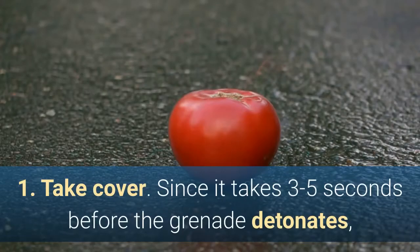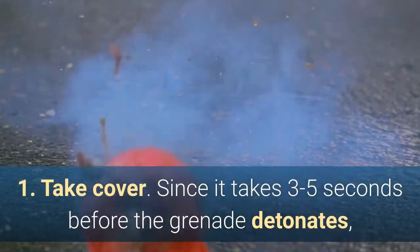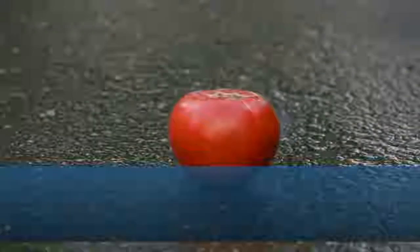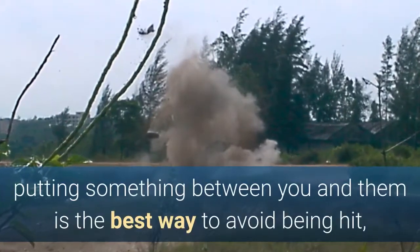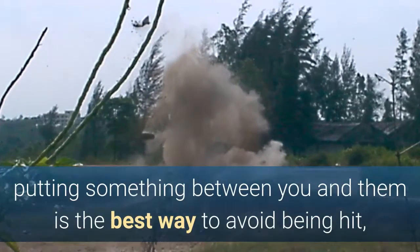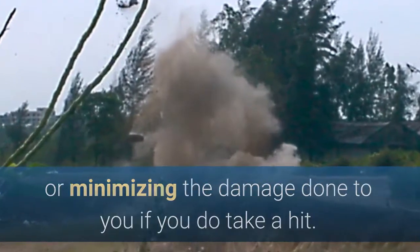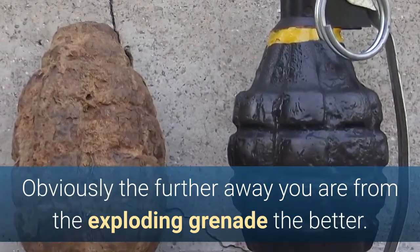1. Take cover. Since it takes three to five seconds before the grenade detonates, you have two seconds to look around quickly and take cover before the explosion. Since the fragments will be flying all around you with great force, putting something between you and them is the best way to avoid being hit or minimizing the damage done to you if you do take a hit. Obviously the further away you are from the exploding grenade the better.